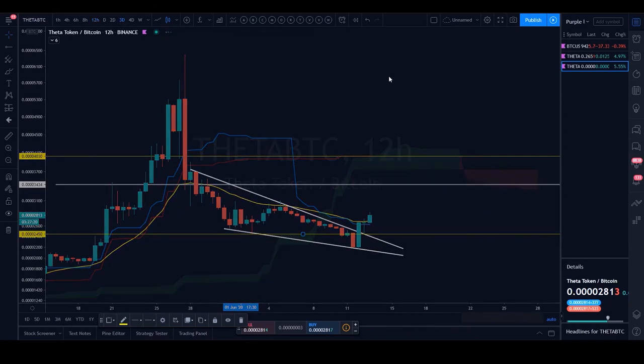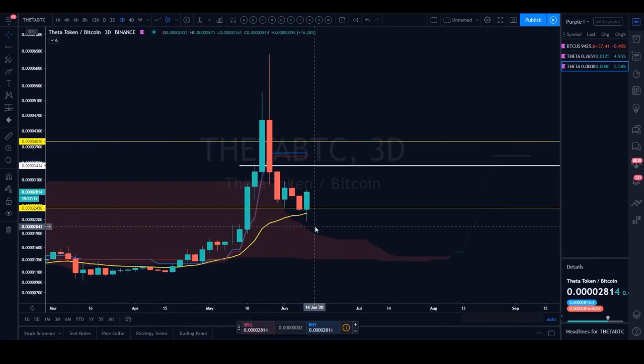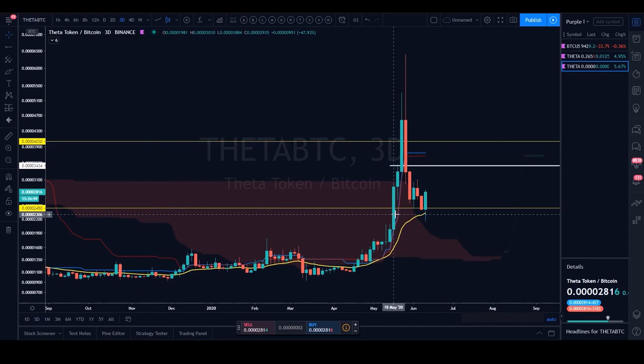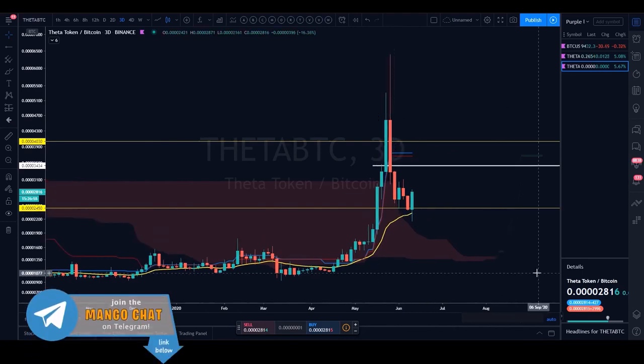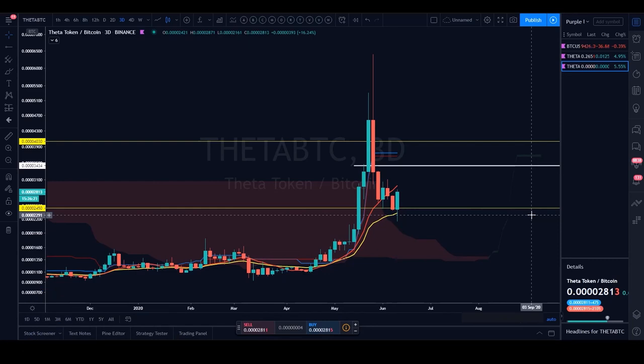Losing the three-day 21 EMA — coming in at around 2,400 satoshi — would be very key. You don't need to wait for a three-day candle close; even a couple of 12-hour candles or one daily candle underneath that level would signal further continuation, with downside targets all the way to 1,700 satoshi. For now though, this is looking more bullish than bearish — overhead on the three-day there's the 10 SMA, and clearing that would show further push to the upside.